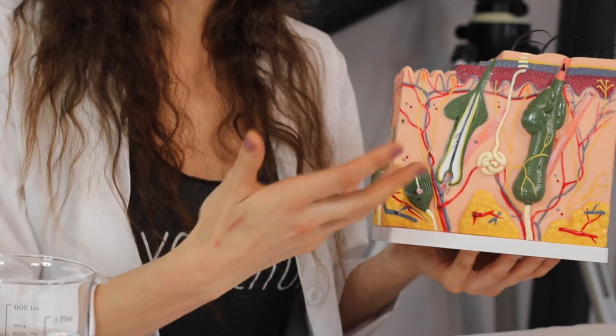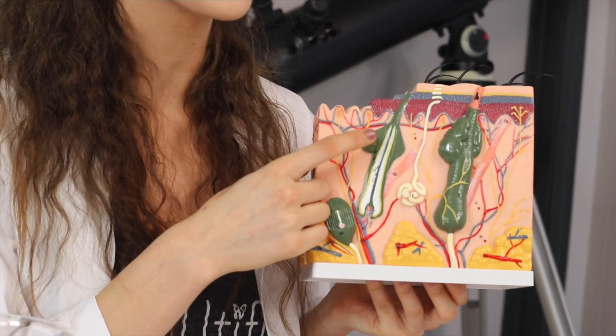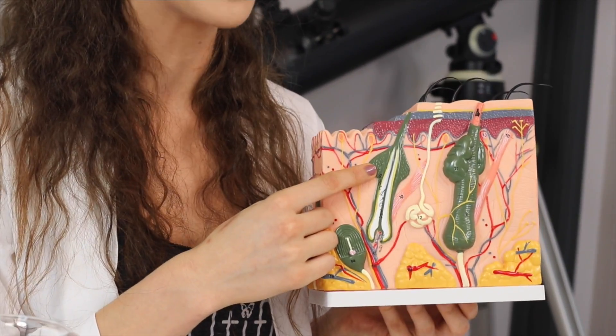Now that we know the layers of the skin, in future videos when we talk about wrinkles, we know where they're happening. Or if we talk about a product that only penetrates superficially, we know it's only reaching up here in the epidermis — not all the way down like a needle or a small particle of glycolic acid might. Understanding this will help us understand what our skincare products are actually doing. In a few more videos, we'll be talking about exactly how wrinkles form and how acne forms in the hair follicle — those sebaceous oil glands that get inflamed and decide to have a bacterial party on your face.